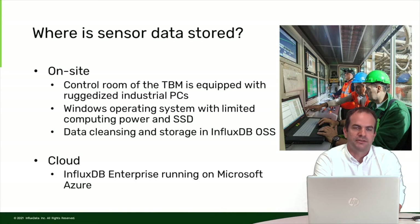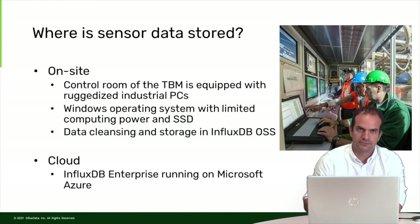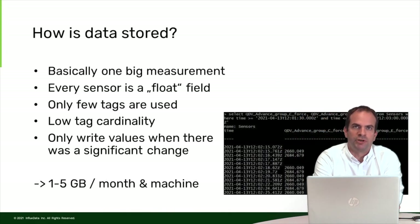Because we don't want to write unnecessary data into InfluxDB, we do data cleansing: rounding of data values, removing duplicate values, and storing just the changes in the InfluxDB system on the visualization computer. This was the first thing we developed. Later on, we moved to the cloud. In the cloud, we are now working with InfluxDB Enterprise, running it on Microsoft Azure VMs.